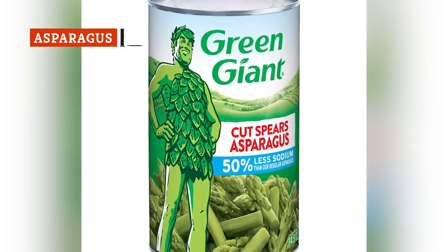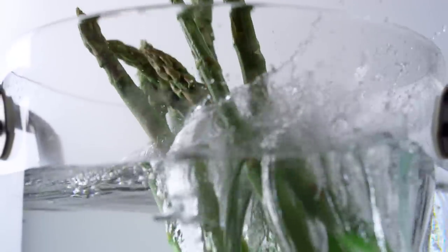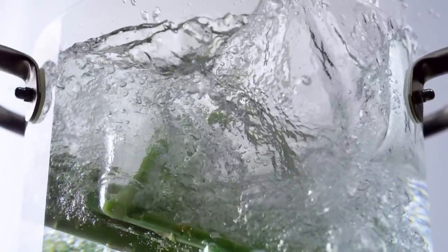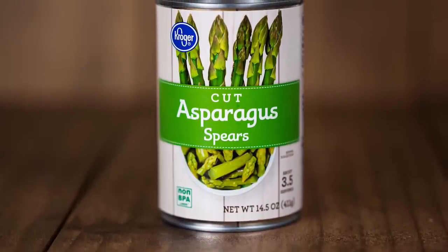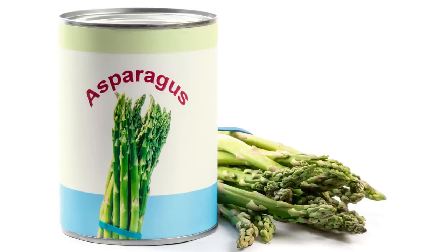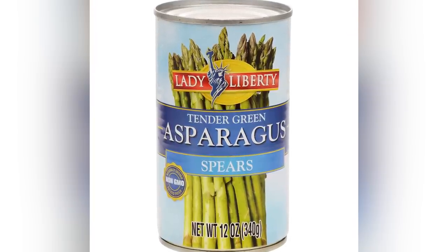Although it's a vegetable, you shouldn't buy canned asparagus at the dollar store if you can help it. Fresh asparagus is an antioxidant-rich produce that keeps your eyes healthy and prevents blood clots. But the diminished nutritional profile of canned asparagus may outweigh the vegetable's natural health benefits. Canned asparagus usually comes with added salt and sometimes reaches shocking levels.